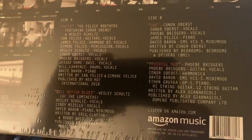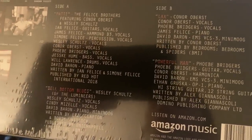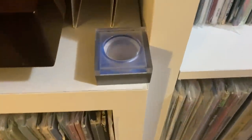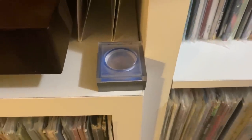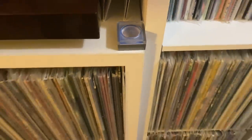This is a new record that I just picked up, produced by Simone Felice. It's just four songs with Conor Oberst, Wesley from the Lumineers, the Felice Brothers, and Phoebe Bridgers — Amazon original stuff. It's pretty cool. That's the Onzow Zerodust stylus cleaner. If you don't have a stylus cleaner, I highly recommend getting one of these — it's a great little investment. They're about 40 bucks, but it keeps your stylus nice and clean.